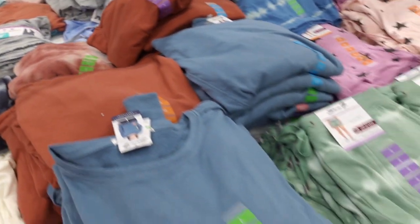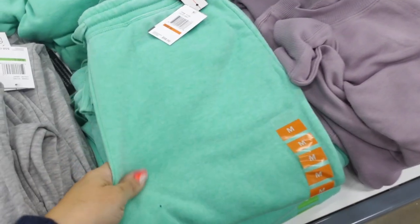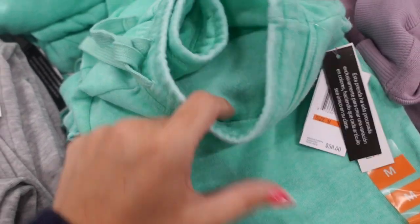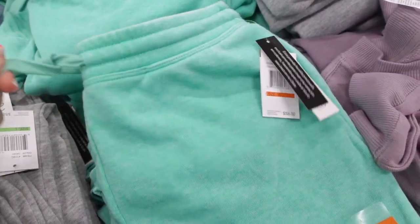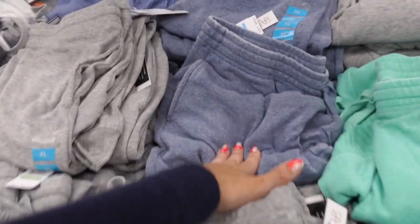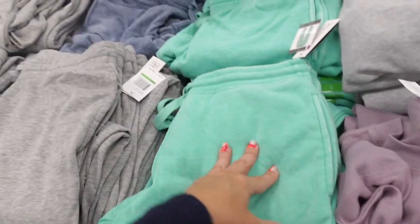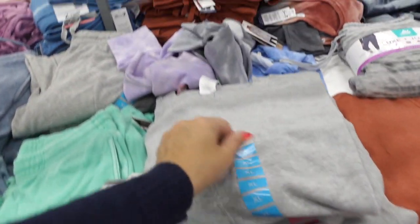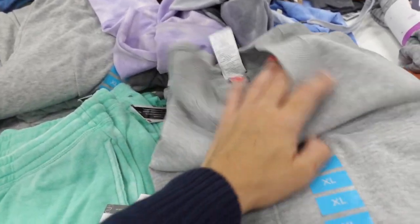Really cute set — they also come in the green tie dye, some solid options in the blue and the rust. Some really pretty jogger sets — how pretty is this green? It's kind of like acid wash with the soft fleece on the inside, elastic waistband with the drawstring. It comes in the green, the gray, and the blue. The joggers are $2.96 — really good price — and the sweatshirts are $9.96.